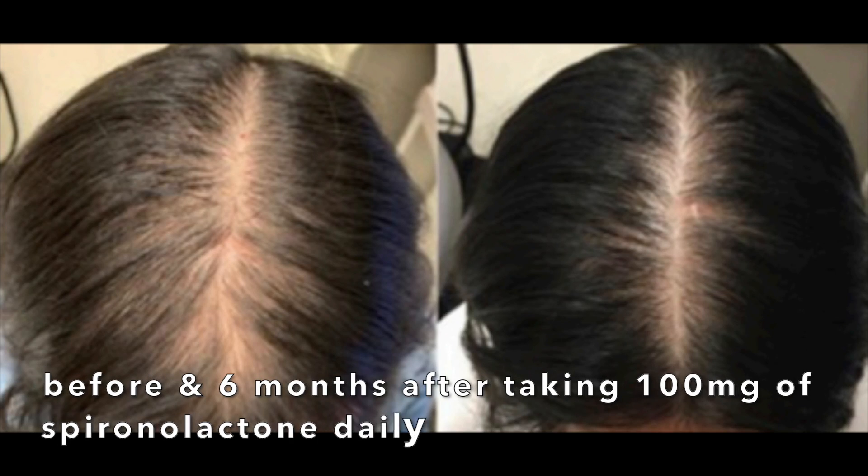Spironolactone is actually pretty effective for female pattern hair loss. It doesn't work for everybody, but about 75% of women taking spironolactone in large studies reported either an improvement in their hair loss or at the very least their hair loss did not continue to worsen. Overall it seems to be effective in about 40% of women, and it can prevent further hair loss as well as result in thickening of the hair.